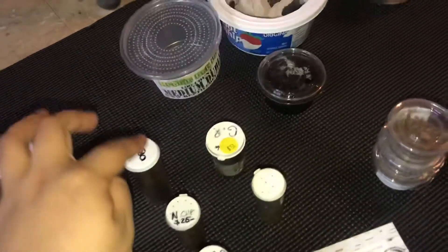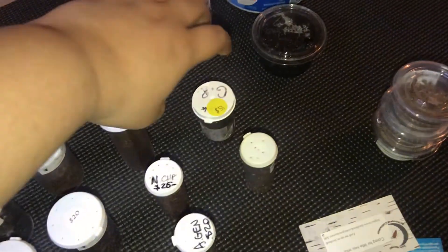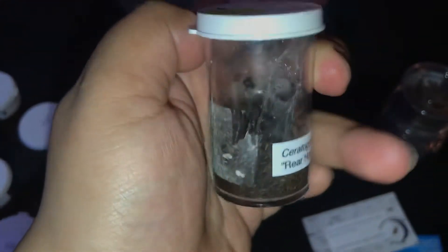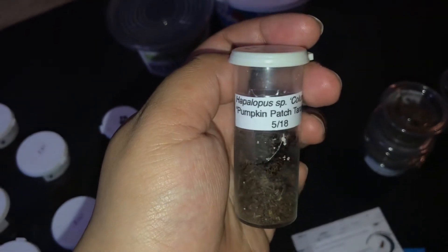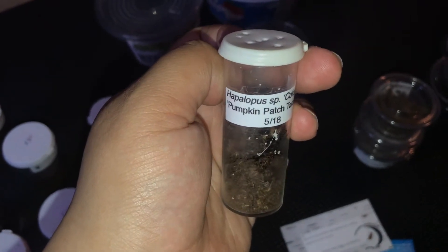Now these were from another vendor. I got a rear horn baboon — I believe it's around here, I should open it to see, but you can see it right there. That one was $15. I also got a pumpkin patch, $15.